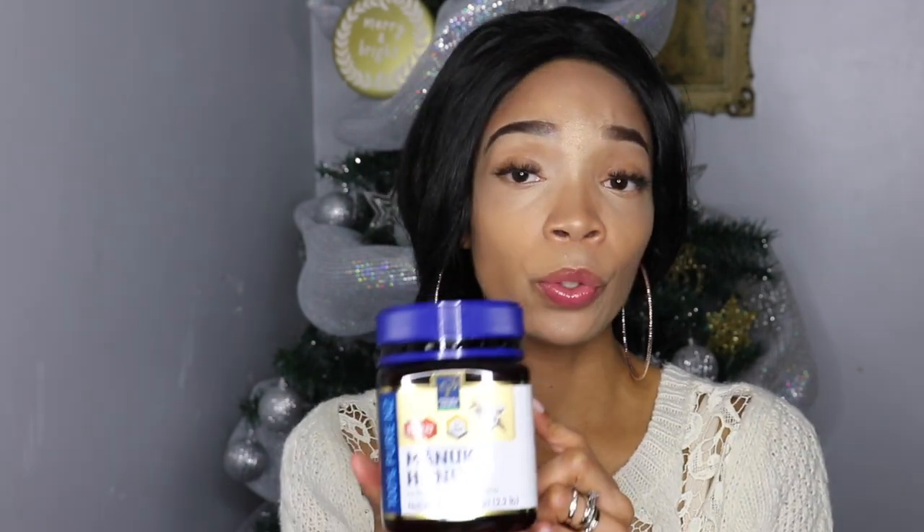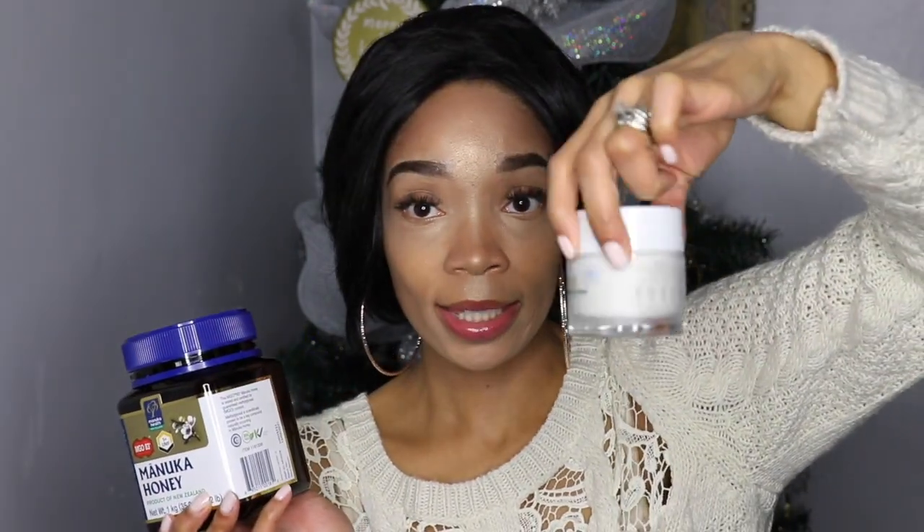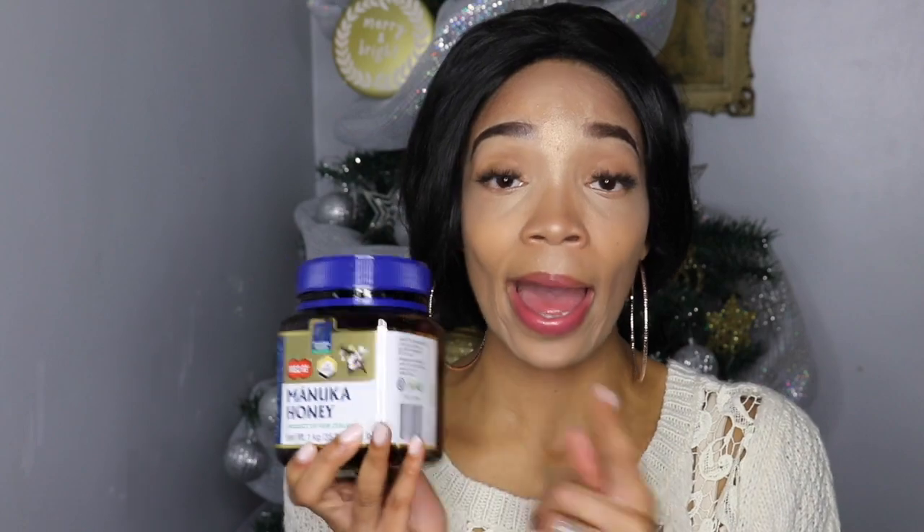Next is Manuka Honey. I was hesitant to purchase it because of the price, but I finally tried it and it does work. You can find smaller bottles at Marshalls, Amazon, GNC, or any health store that carries natural supplements. I purchased mine from Costco — it's a really large container. I'd definitely recommend it because you can use it for so many things: skin, ringworm, burn marks, and more. It's a great investment to have in your home.